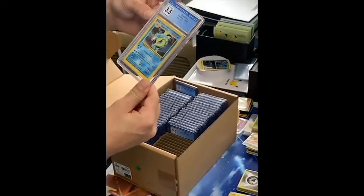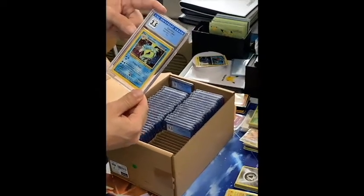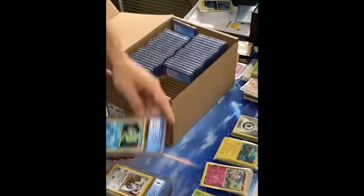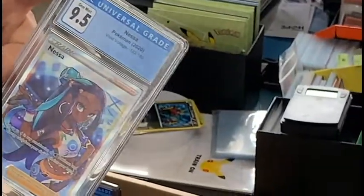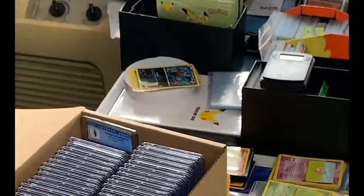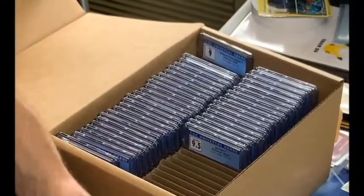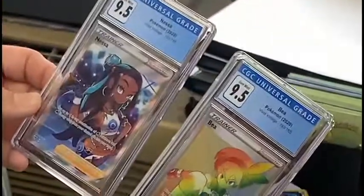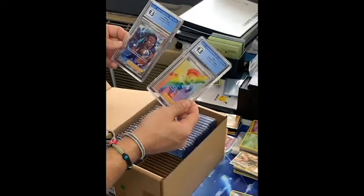Gyarados Base Set 2 — I knew this was in terrible shape, but still 3.5, just to preserve what it is. And then our full art trainer Nessa — now that is a very pretty card. I still don't quite understand why I didn't get a 10 on some of these. I guess to keep the population low, but those were our first secret rare trainers, and I'm happy about those.